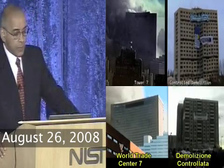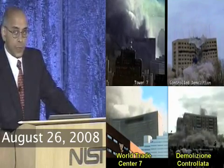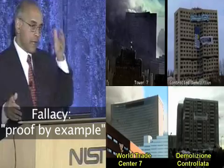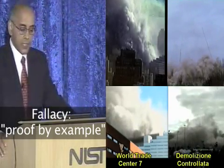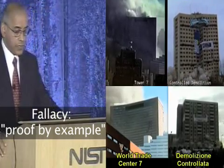Intentional demolition usually prepares most, if not all, interior columns in a building with explosive charges, not just one column. If you look at photographs or videos of intentional demolition, you actually have a wave that progresses from one side of the building to the other side, and you can see it in the manner in which the building actually collapses. You have a sequence of charges going off, and that's not what we saw on 9-11.